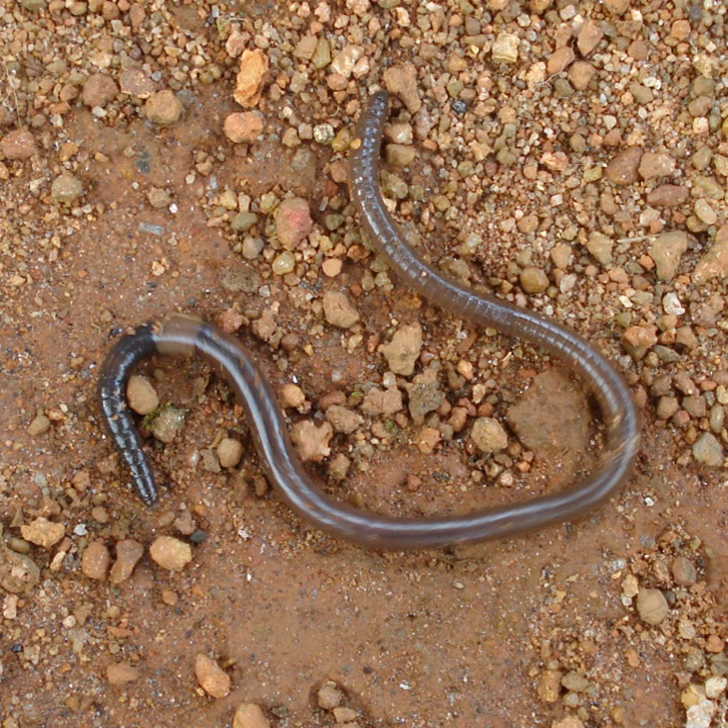The ventral nerve cord, formed by nerve cells and nerve fibers, begins at the subpharyngeal ganglia and extends below the alimentary canal to the most posterior body segment. The ventral nerve cord has a swelling or ganglion in each segment — a segmental ganglion — which occurs from the fifth to the last segment of the body. There are also three giant axons: one medial giant axon and two lateral giant axons on the mid-dorsal side of the ventral nerve cord.